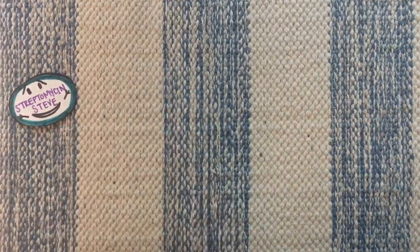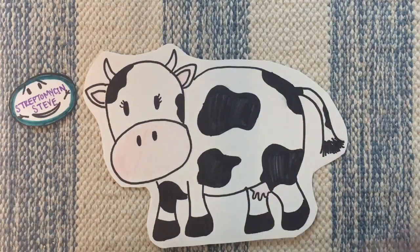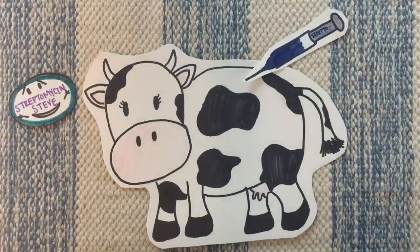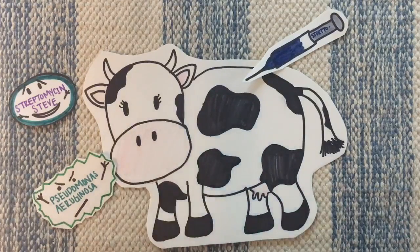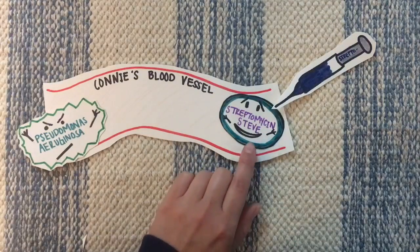Steve, the streptomycin molecule, who is an aminoglycoside, is injected into Connie the cow. Some cows on Connie's farm have contracted P. aeruginosa infection, so Connie's owner treats all the cows with streptomycin, an effective antibiotic against P. aeruginosa.